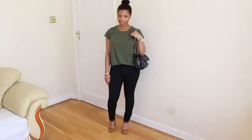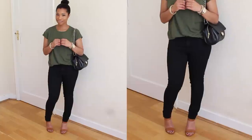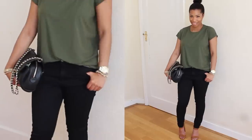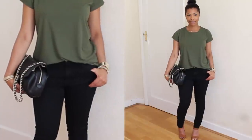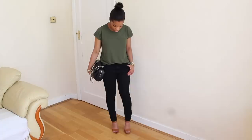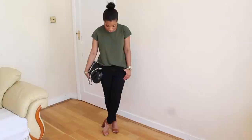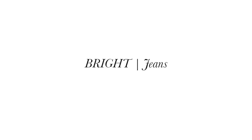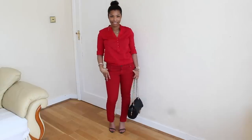Black jeans — I practically live in these, I wear them all the time. I like to style them with t-shirts and very simple accessories. This one is from Topshop and it's the Jamie jean.